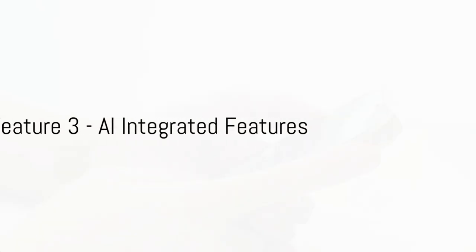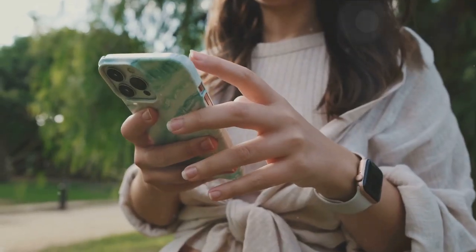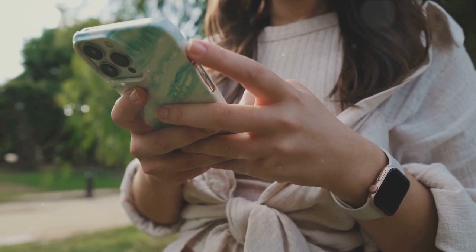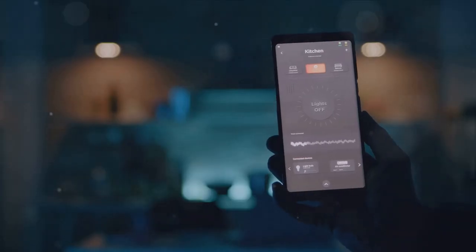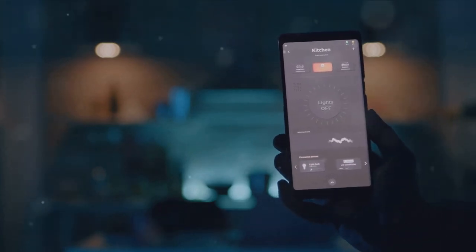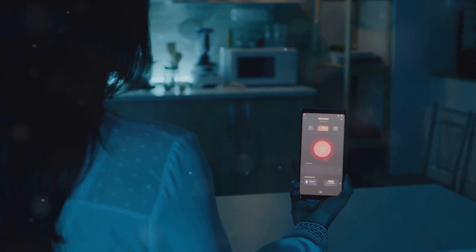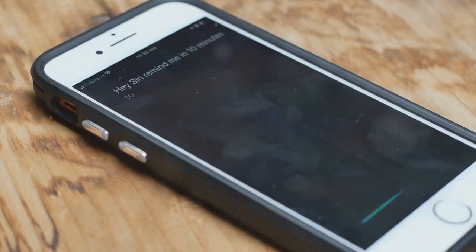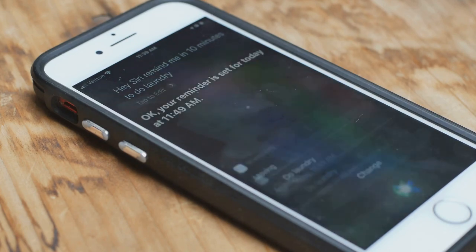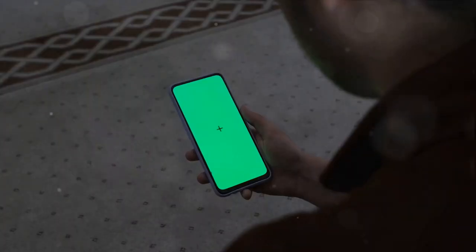At number 3, we have AI-integrated features that redefine smartphone usage. Imagine a device that not only understands your needs but also anticipates them — that's the marvel of AI technology in the iPhone 15. This isn't just about voice commands or predictive text anymore. We're talking about an advanced level of personalization that adapts to your lifestyle. The iPhone 15 learns from your habits and tailors its functionality to meet your needs, whether it's suggesting a playlist based on your mood, turning down the brightness at bedtime, or reminding you to hydrate after a workout.